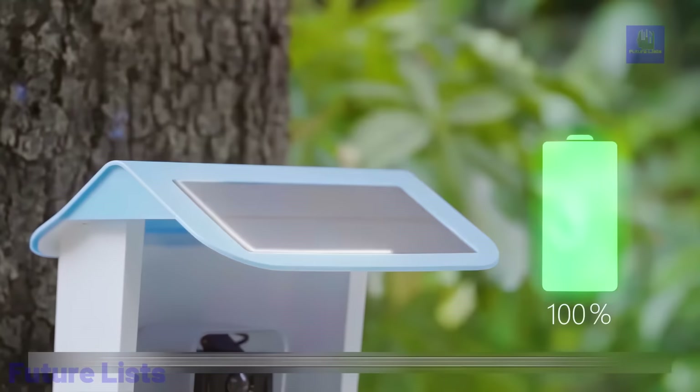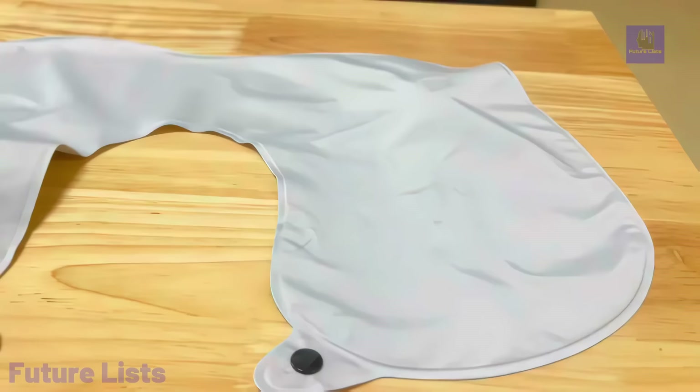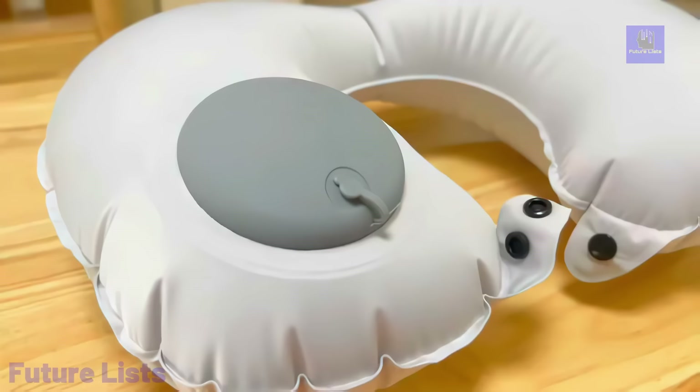Introducing AirFold, the portable travel pillow, and your ultimate travel companion. Say goodbye to neck stiffness during long journeys with this advanced solution. With a simple inflation system, the integrated pump inflates it in just 30 seconds, and a quick-release valve makes deflation a breeze. Stay cool and light on your travels. This inflatable pillow is a mere 3 ounces, offering exceptional support without the bulk of traditional memory foam pillows.